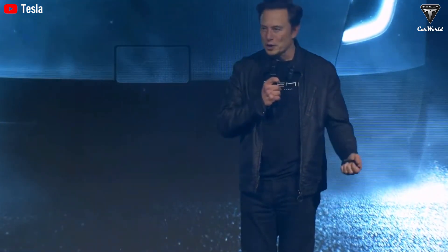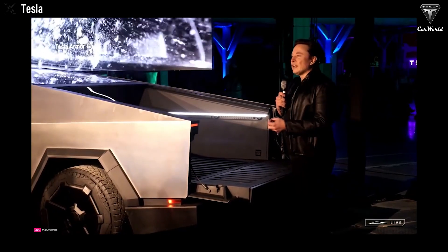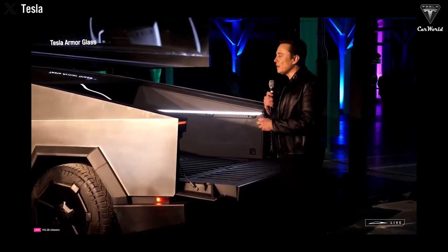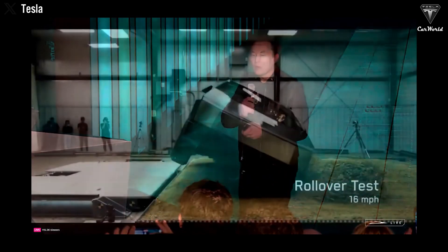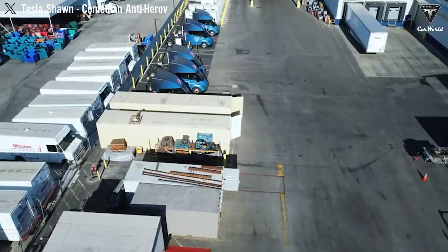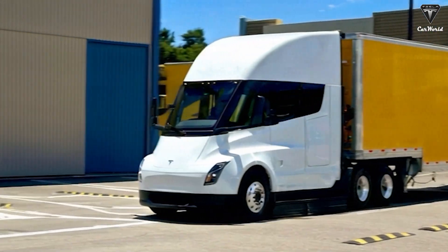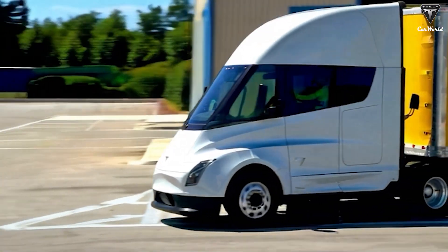Tesla could choose to maintain the truck's existing range, since for a long-haul freight vehicle, range and payload remain the most critical factors. The Cybertruck can afford to sacrifice range because buyers prioritize performance and off-road capability, but the Tesla Semi cannot compromise on driving range. The Tesla Semi's price in future versions is expected to rise above $250,000, similar to the nearly 60% increase the Cybertruck experienced compared to its 2019 announced price. At PepsiCo's fleet, 18 out of 21 Semis were covered through a $4.5 million subsidy, yet the vehicle can still save about $200,000 in fuel over the first three years.